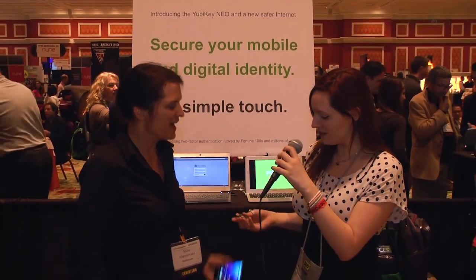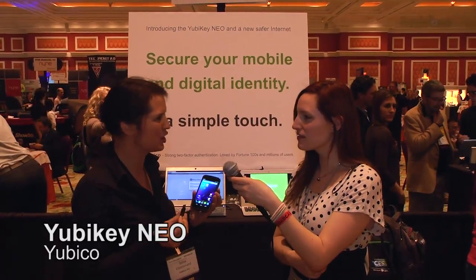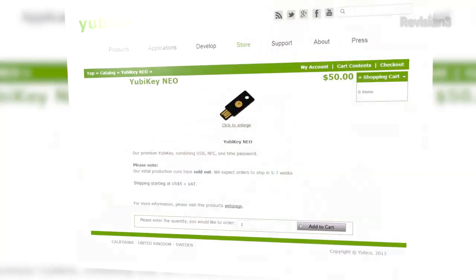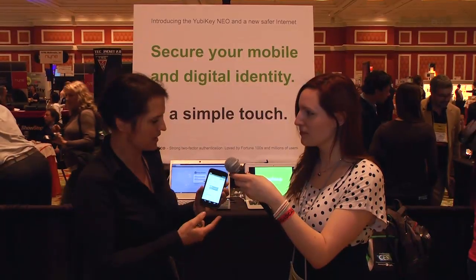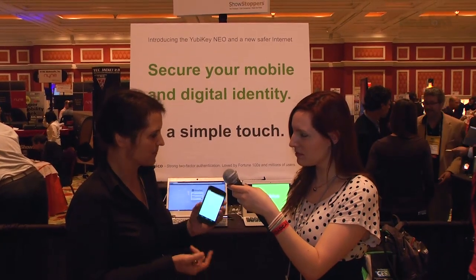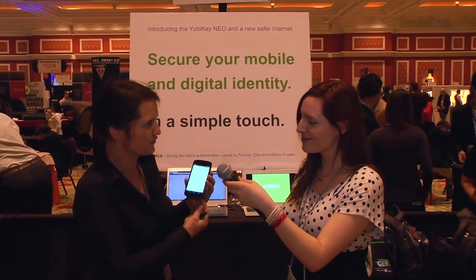So can we see how it works real quick? It has both a USB connection and NFC — this is the YubiKey Neo that has NFC. You tap it on the back of the phone and the phone then opens an application. In this case it's a LastPass password manager, which will allow you to log in securely to your entire internet in a single touch. It sends the identity and a one-time passcode through the NFC interface.